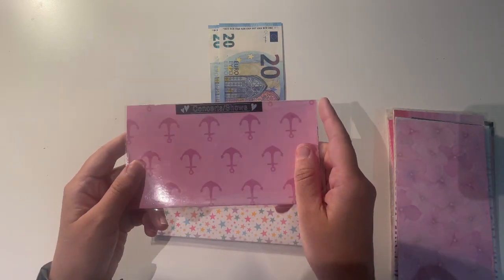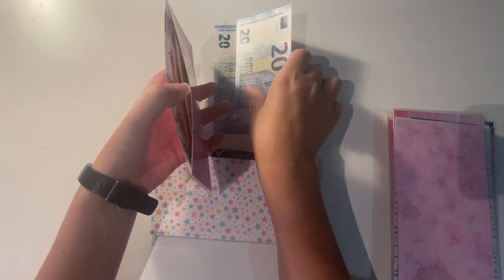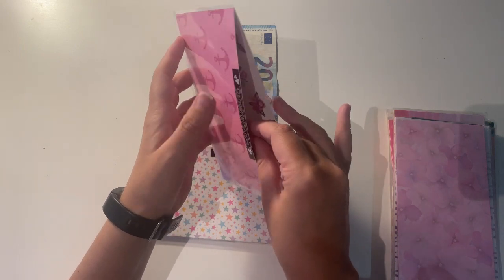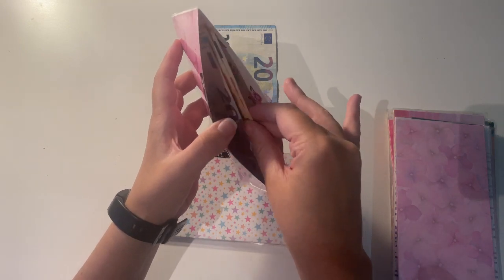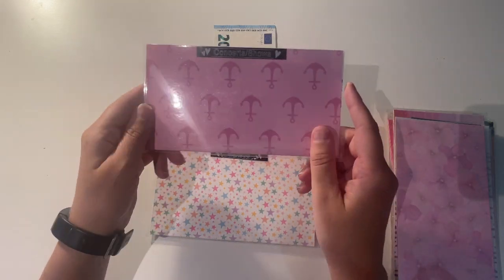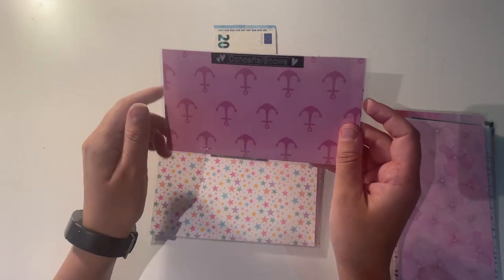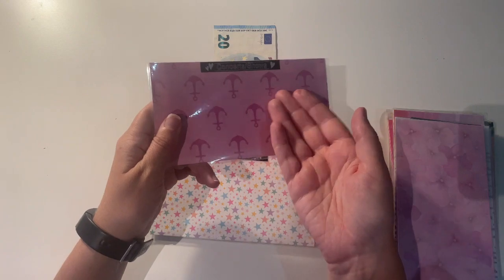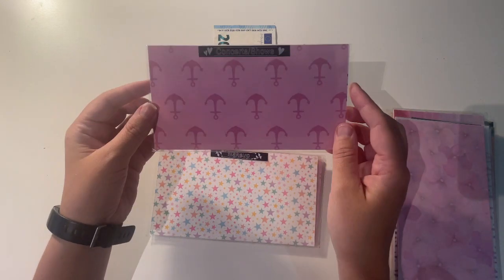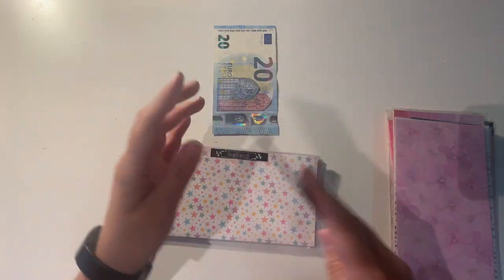Then I have concerts and shows. There is 100 euro in here and I'm going to be adding 20. In Ireland things are starting to open up a lot more and there are a lot of bands announcing new concerts coming up in the next couple of months, which is so exciting. I love going to concerts — that's why I have an envelope for it. So there's now 120 euro in there.